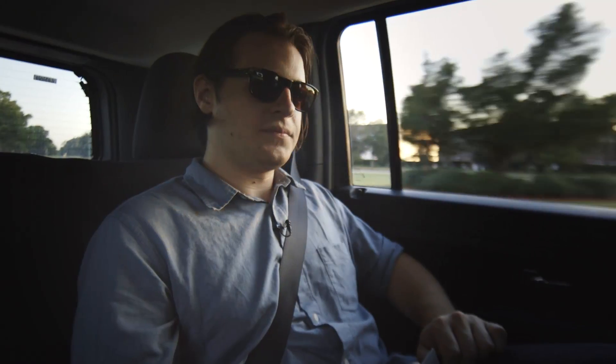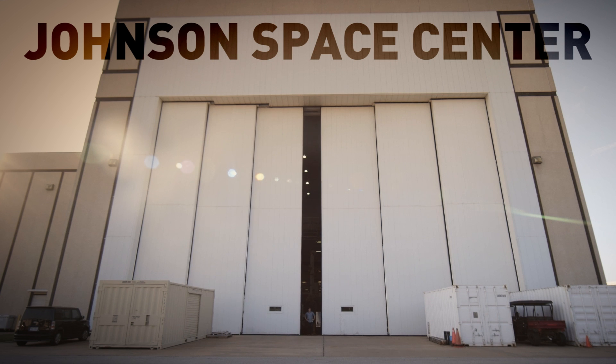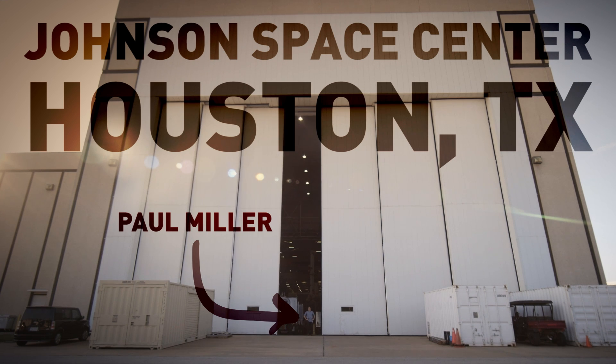So what happens now at NASA? What is happening now? I'm here at the Johnson Space Center in Houston, Texas, opening the doors to shed light on the future of human space travel.